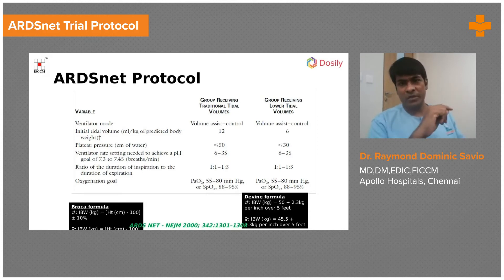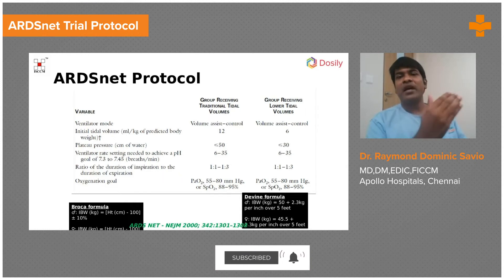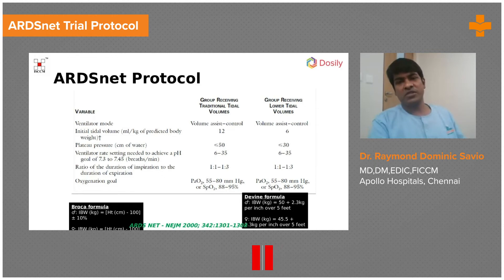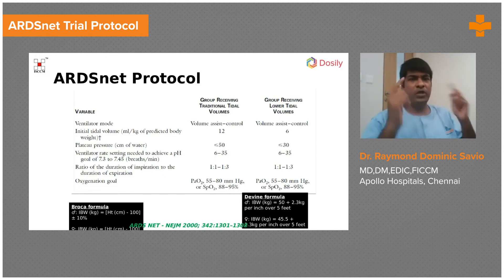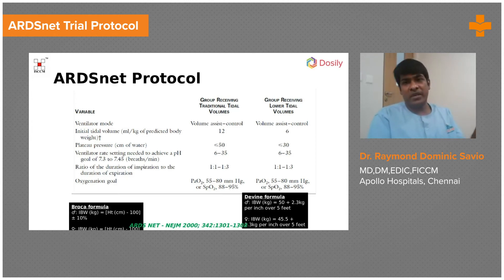Inspiratory time is when oxygenation happens. The more you reduce the inspiratory time, your mean airway pressure will also come down, and therefore the driving force for oxygenation comes down too. The lowest you can go on a high ratio is 1:1. Do not try to make the inspiratory time more than the expiratory time — that is going to harm your lung.